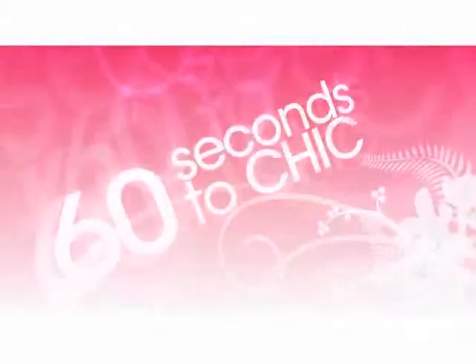Thanks for watching 60 Seconds to Chic. Be sure to catch more episodes on ShopVogue TV.